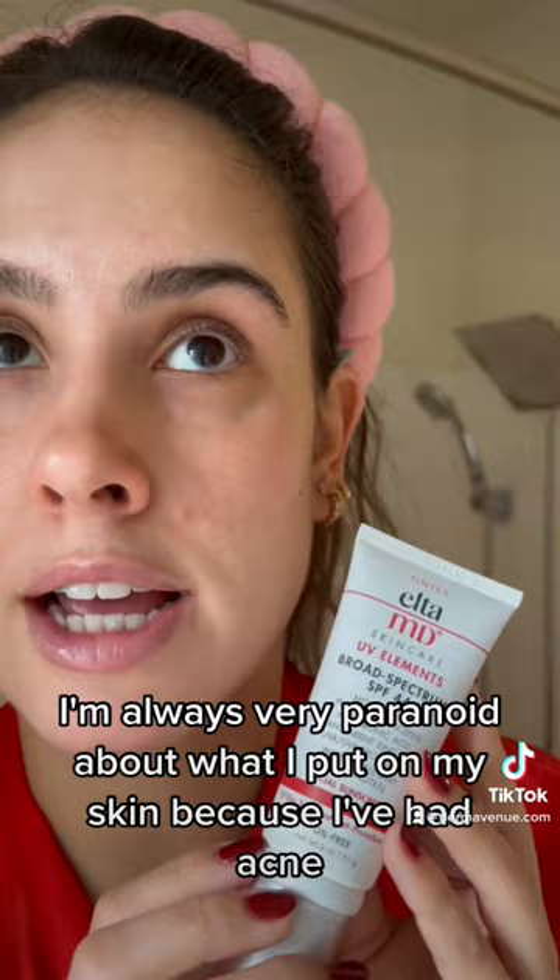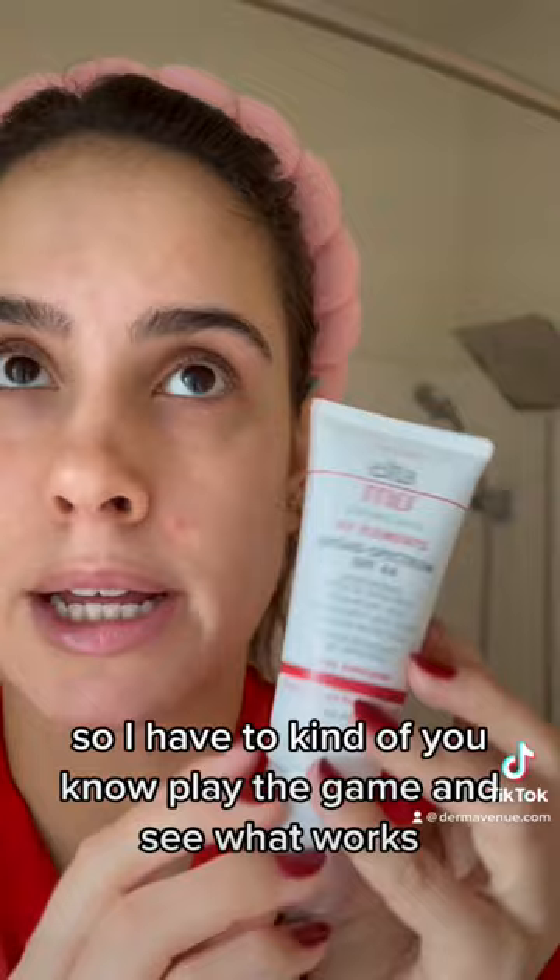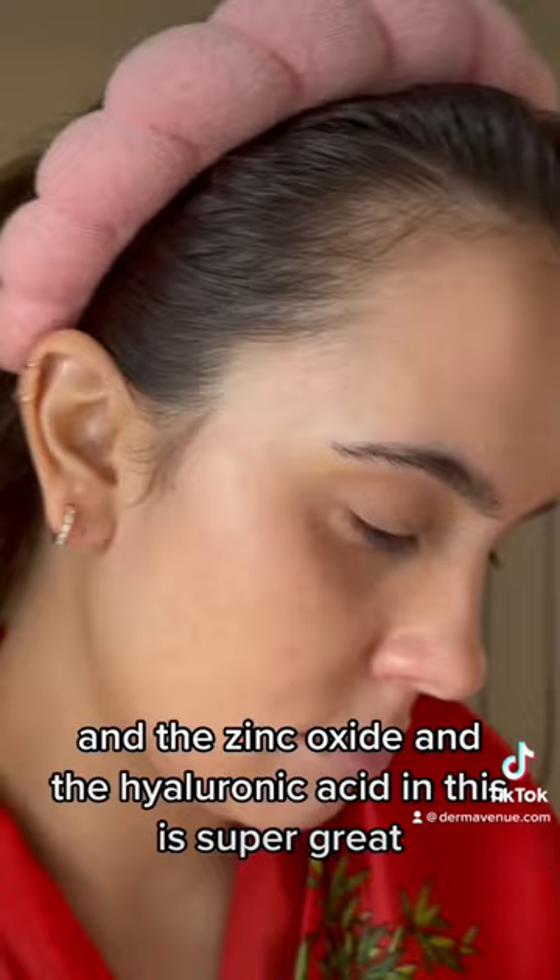I've been using it for like two or three weeks now, so that's really cool. I'm very paranoid about what I put on my skin because I've had acne and it's not fun, so I have to kind of play the game and see what works. The zinc oxide and the hyaluronic acid in this is super great and it's oil-free, so I'm going to put this on as my base for my makeup today.